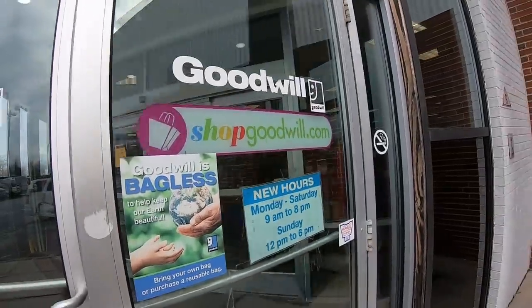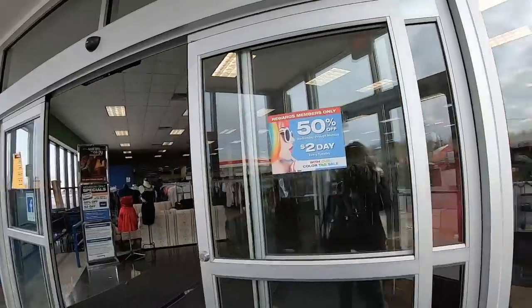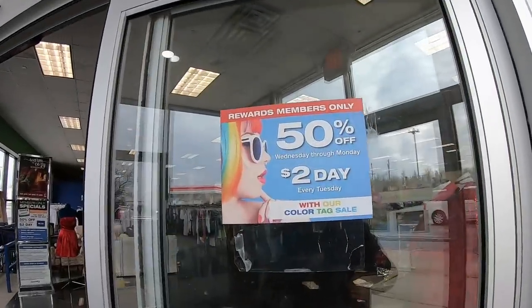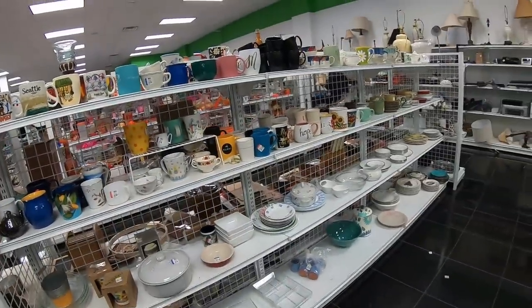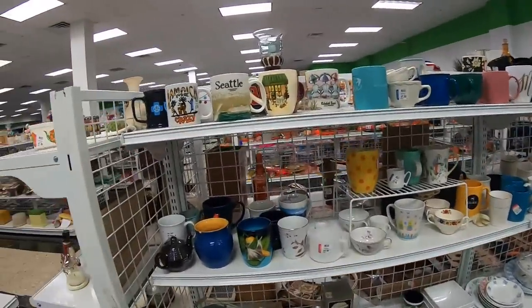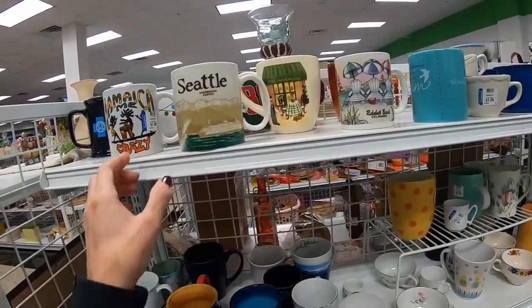I believe all of the Goodwills do that sale — it is still $2 Tuesday. We're going to see what we can find Blue Tag and we're going to take a look at hard goods. We're going to start down the mugs and plates aisle. I think that's how they do it here. I don't see anything on the shelf saying what the items are.